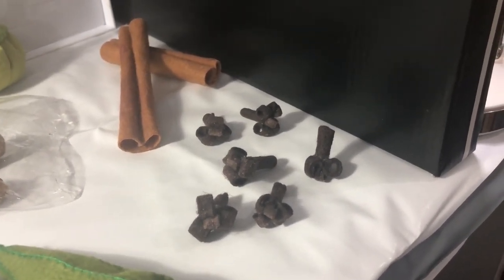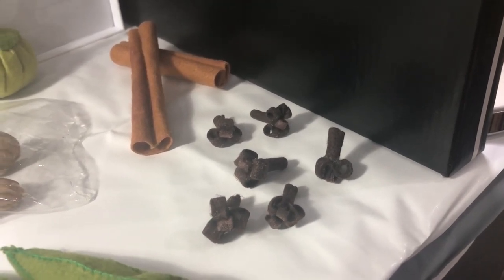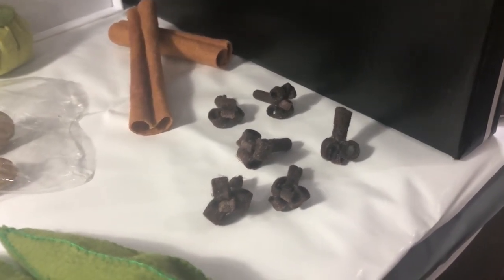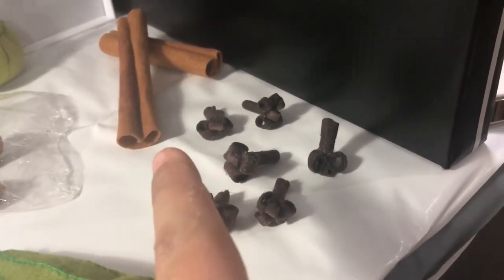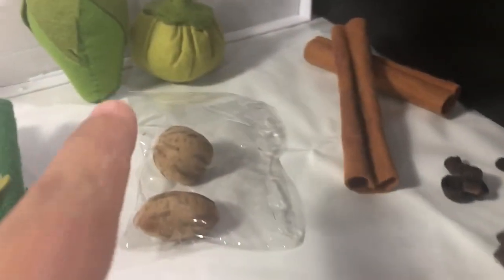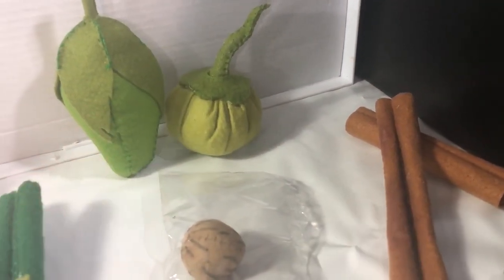Cinnamon and cloves — delicious! Let's review: cloves, cinnamon, scarlet eggplant, okra, and asparagus.